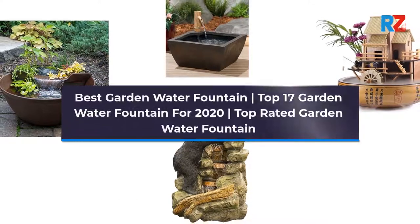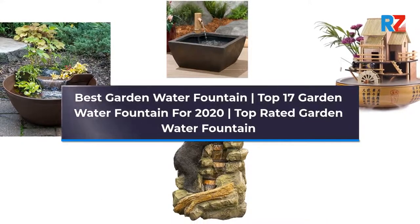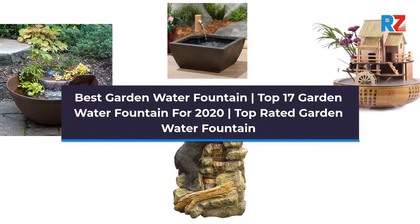Best Garden Water Fountain. Top 17 Garden Water Fountain for 2020. Top Rated Garden Water Fountain.